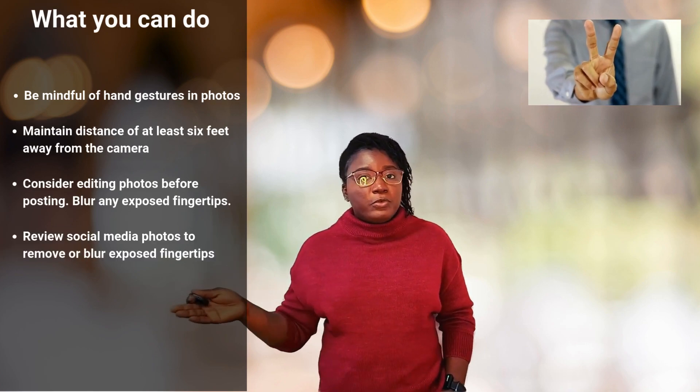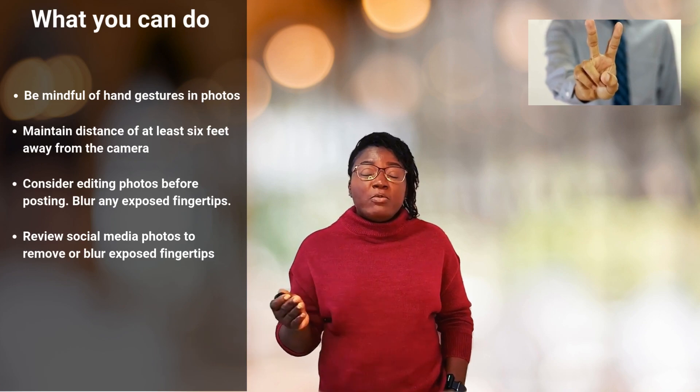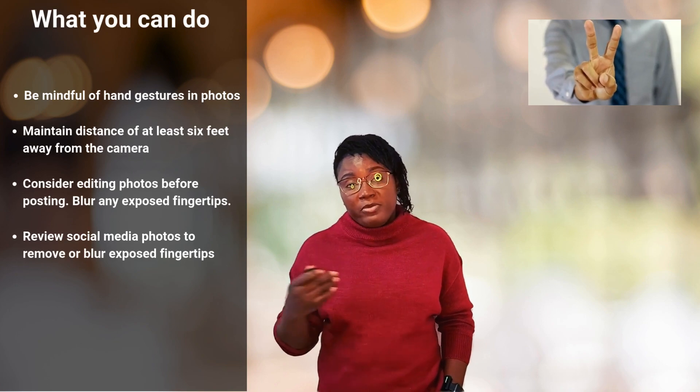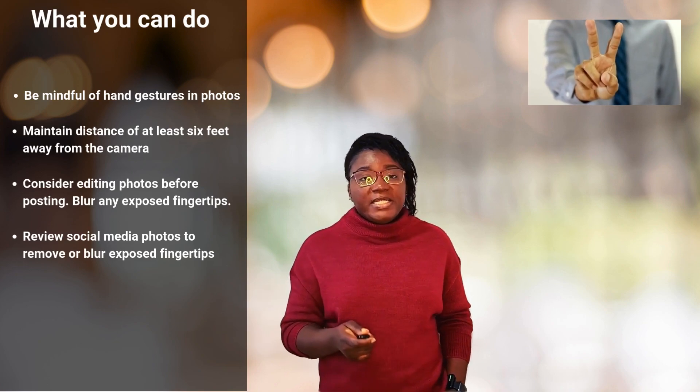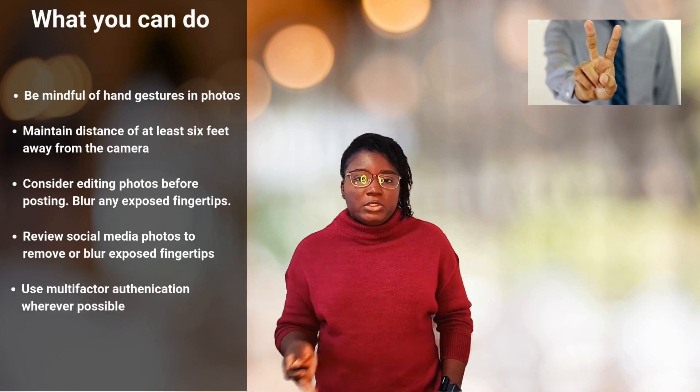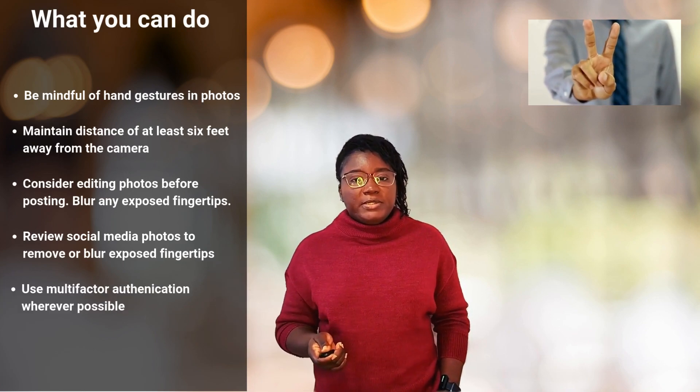Fourth, review your old photos on social media. Look for any with clear images of your fingertips and consider blurring them out or removing the photos entirely. Finally, whenever possible, use multiple forms of authentication — don't rely solely on your fingerprints alone for security.